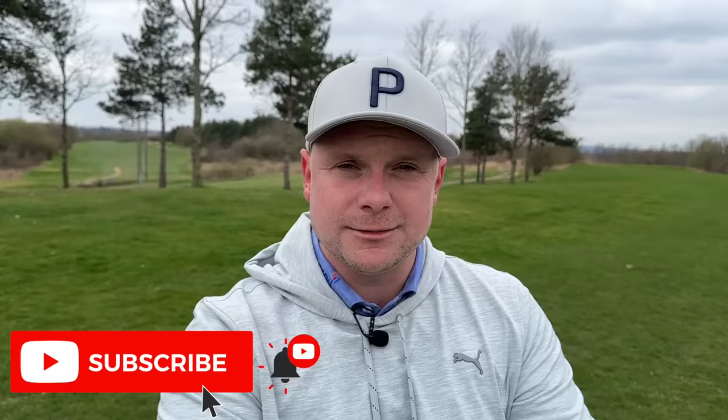Today I have my top five forgiving irons for mid to high handicap golfers. Just a real quick one — if you do enjoy these videos, please take two seconds and hit that subscribe button below. We are so close to a quarter of a million subscribers, which for me is absolutely mind-blowing. Nearly 60% of people who watch these videos are not yet subscribed. If you do not want to miss the daily content that I provide, please hit that subscribe button below — it would mean the world to me.